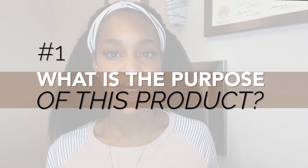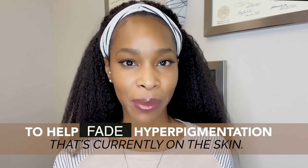So what is the purpose of this particular product? The purpose is to help fade hyperpigmentation that's currently on the skin, while preventing new hyperpigmentation from ever forming and brightening the skin at the same time. I love this approach because up until now we've pretty much only talked about sunscreen as prevention. We now have active ingredients that are scientifically proven to help prevent hyperpigmentation as well.